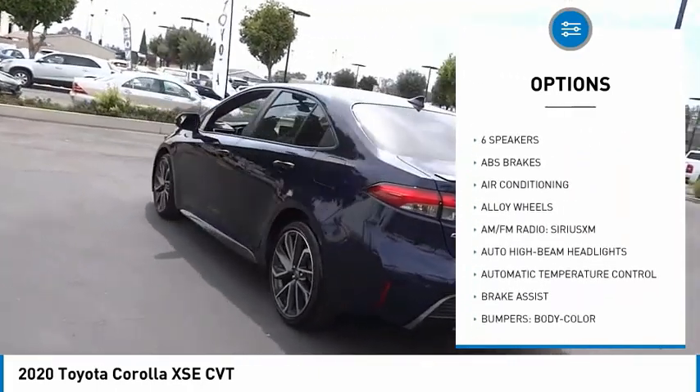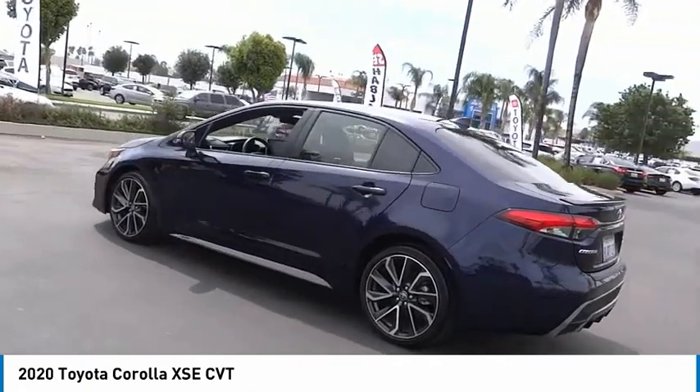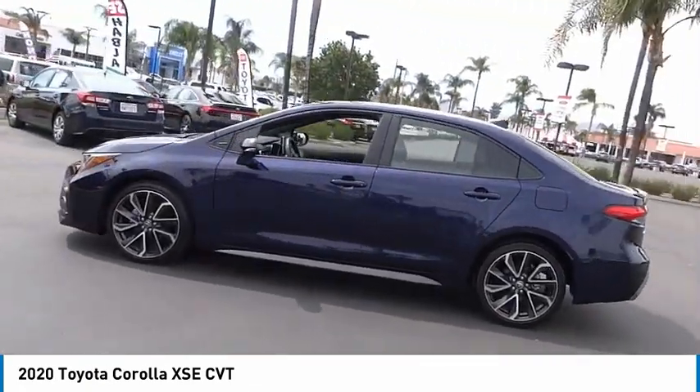Power moonroof, four-wheel disc brakes, speed control, rear window defroster, heated front seats.